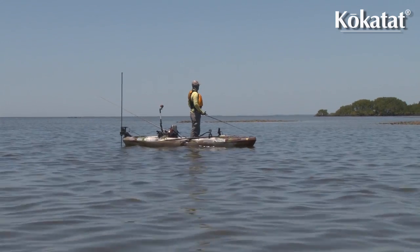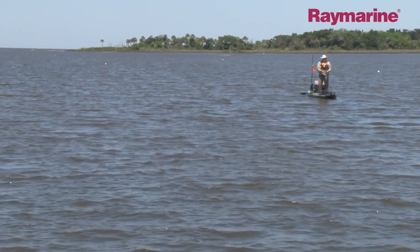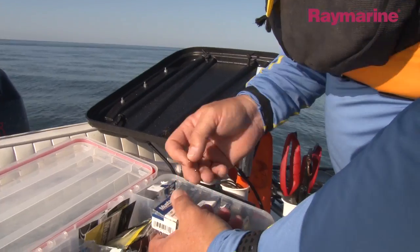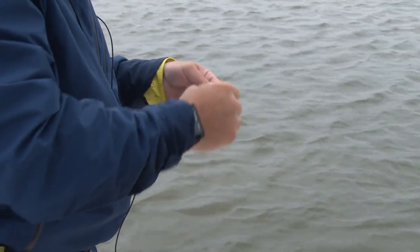There was a bit of a learning curve really trying to figure it out. I changed the rigging up to something I was more comfortable with. We were just putting shrimp on a lead head, which I didn't feel was giving me the better presentation. So I switched to a small leader with a sliding egg sinker — that gets the weight down and keeps the shrimp just up a little bit.